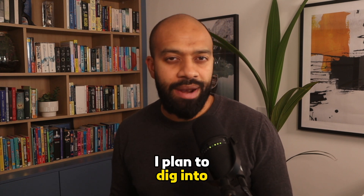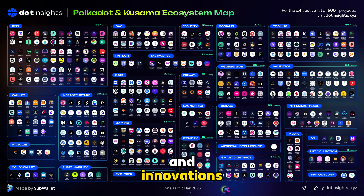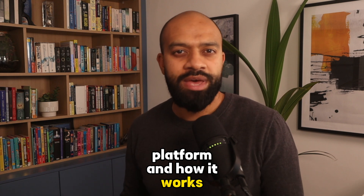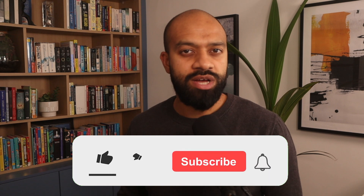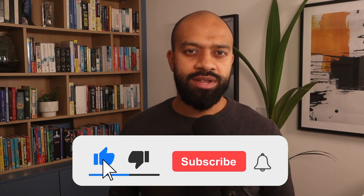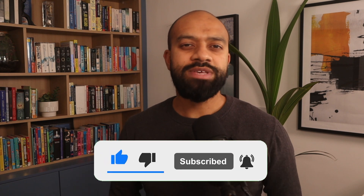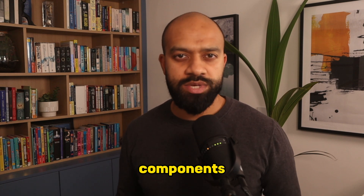This is the first of many videos where I plan to dig into the Polkadot ecosystem and explore its various projects and innovations. But before I do that, it makes sense to talk about the initial platform and how it works. Make sure you hit the like button, subscribe to the channel, and turn on the notification bell so you don't miss any future videos. Now, Polkadot has four core components.